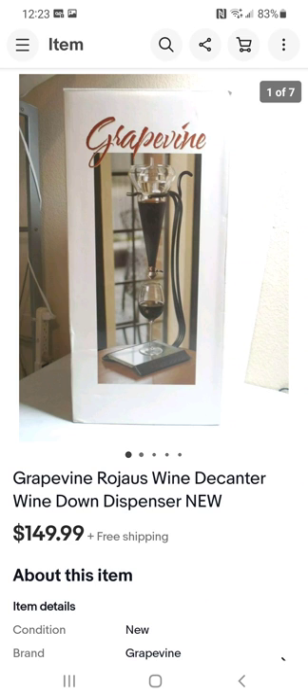This wine decanter hangs upside down with a little valve at the bottom that you press to pour wine into the glass. I paid under $13 for it, brand new in the box, unopened. I could have probably got more for it, but I just wanted to flip it quickly since I didn't pay much, so I sold it for $150.